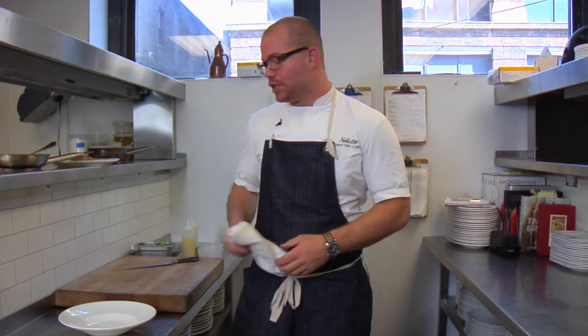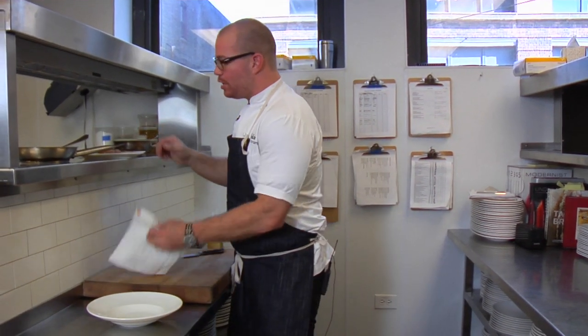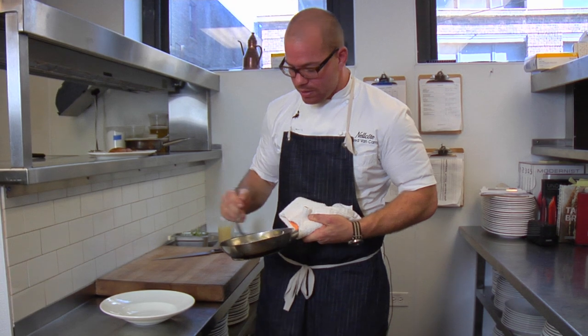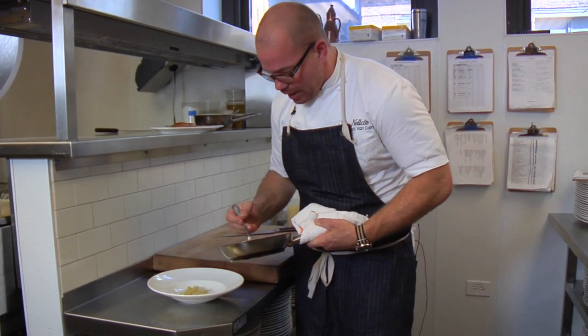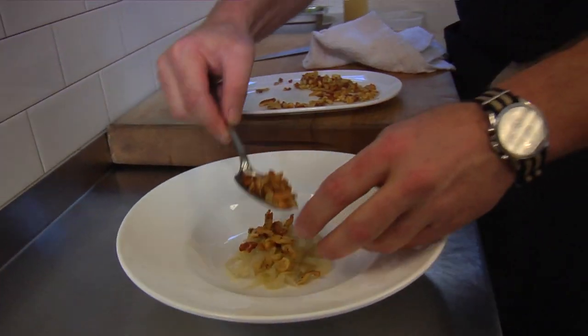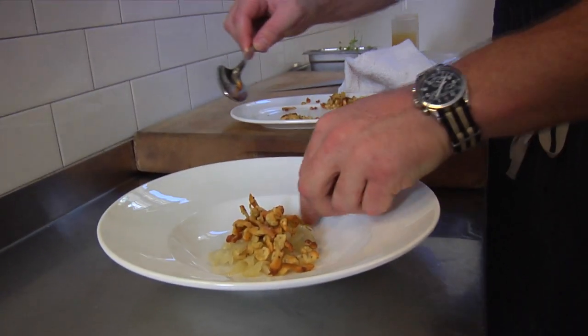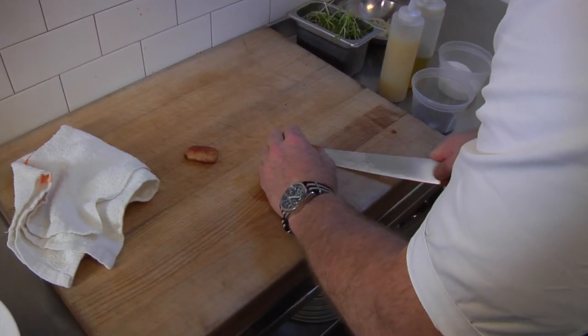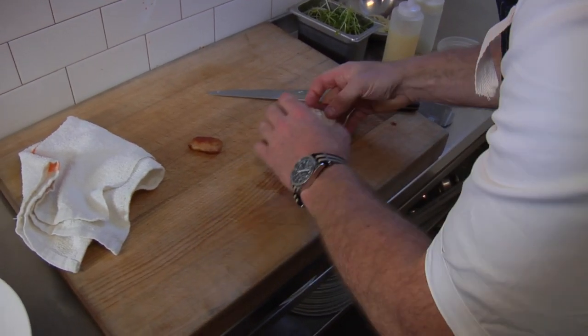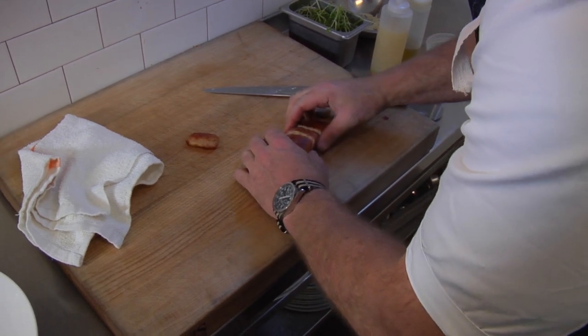Now we're ready to plate up all of the components that we were just cooking with the sturgeon. First thing we're going to do is take the fennel sauerkraut that we warmed and put just a little bit in the bottom of the bowl. Next is the mustard neffla that we crisped up. And then, of course, we're going to slice the sturgeon. We do buy farm-raised sturgeon — we adhere to the Monterey Bay Aquarium Seafood Watch list, so we do not buy wild sturgeon.